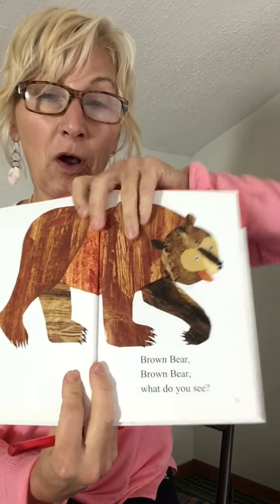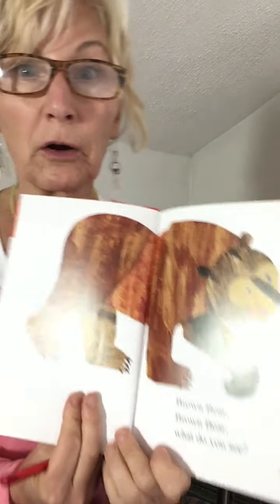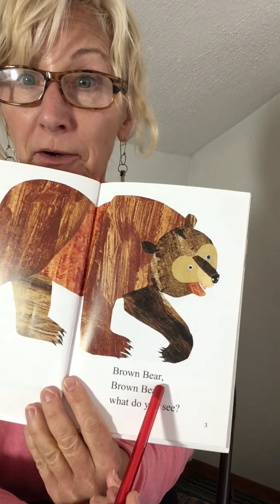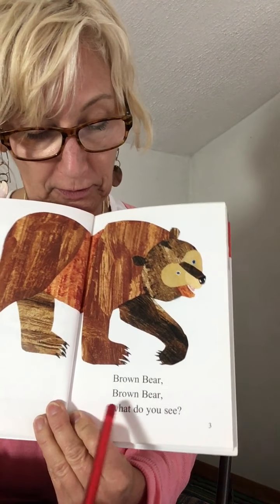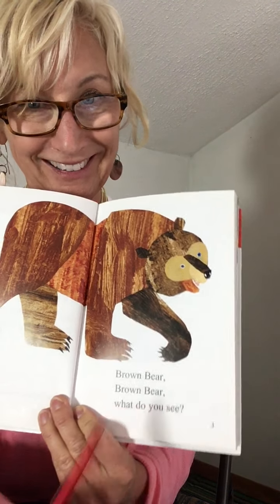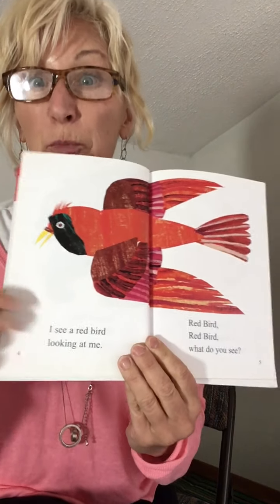Let's go right here. Oh my goodness, you know what this animal is — Brown Bear. The first word is brown and the second word is bear. Are you ready? Here we go. Brown Bear, Brown Bear, What Do You See? I'm pointing to each word so you can help read with me.